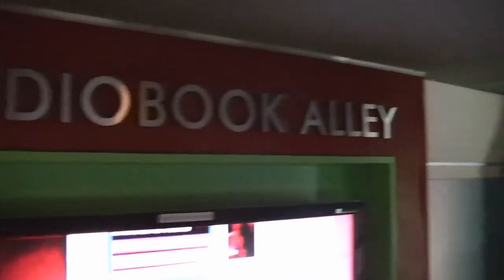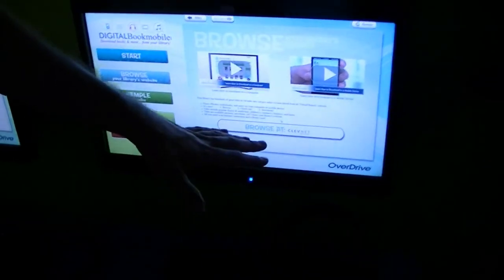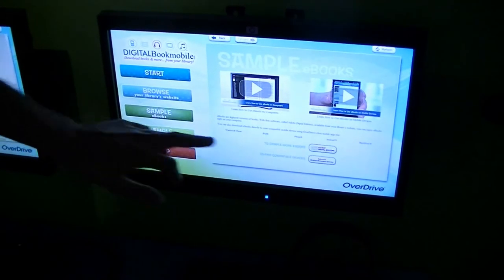All right. So here's Audiobook Alley. And as we come down, we've got Audiobook Alley and the e-book experience. We've got these computers which have links to the library's website.